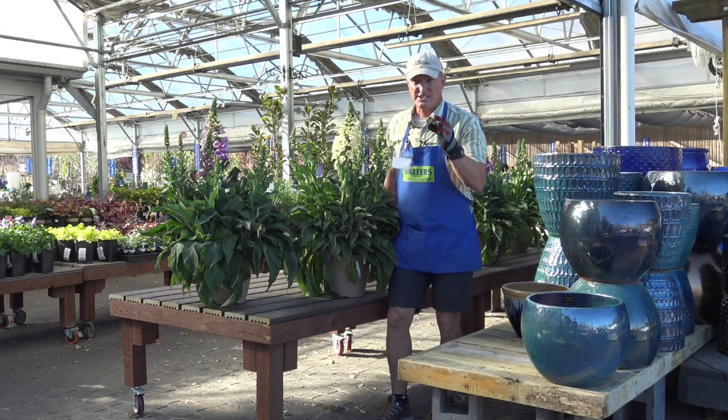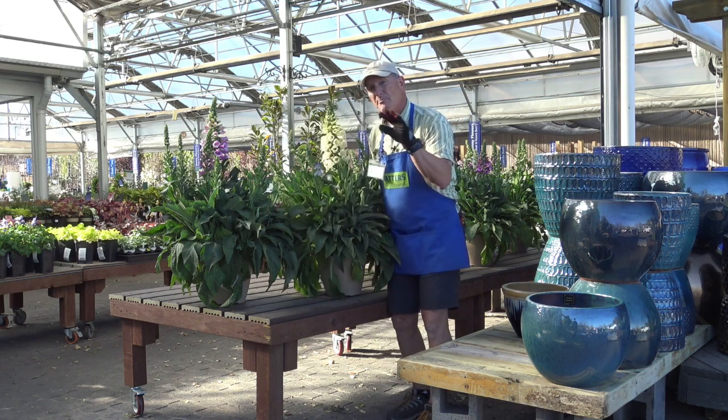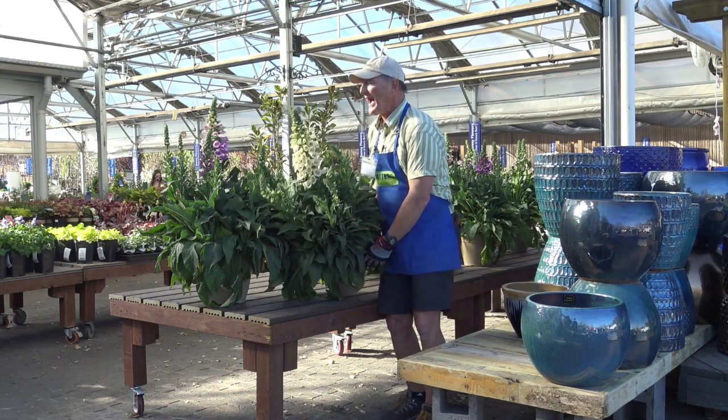Ken here at Waters Garden Center with some really impressive perennials. Remember, they come back every year. This is one of the best shade-loving perennials. This is called digitalis, or foxglove.